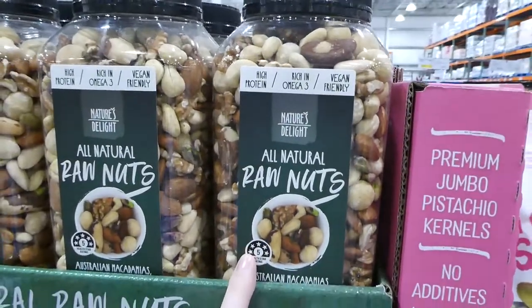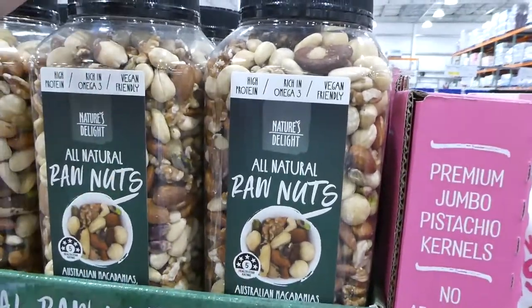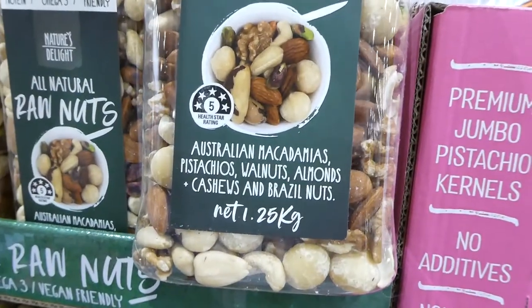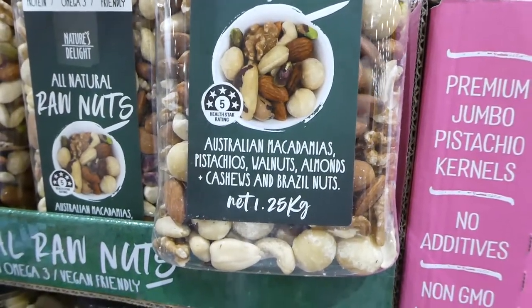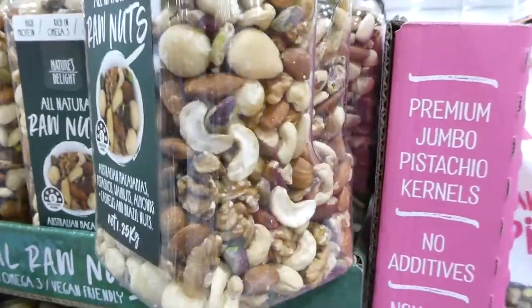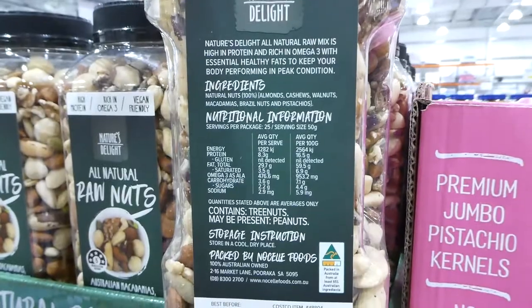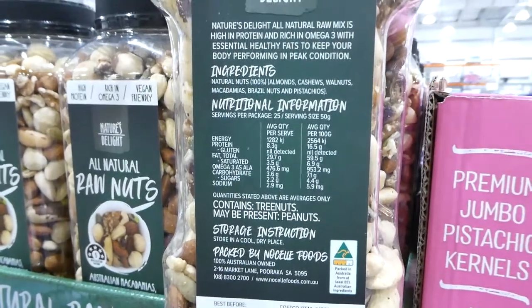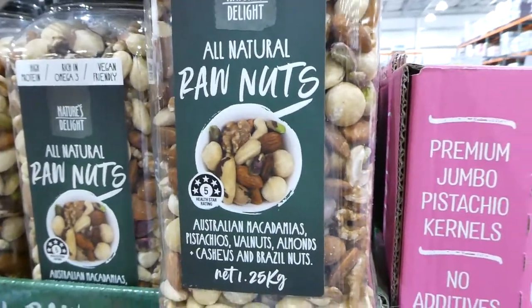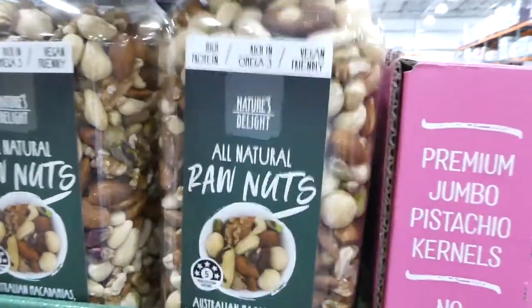These all-natural raw nuts are really good — they say vegan friendly. You get macadamia nuts, pistachios, walnuts, almonds, cashews and Brazil nuts, 1.25 kilos for $30. I prefer the salted ones, but since they're raw you could roast them at home yourself. They'd also be really good for making your own mixed nut butter.